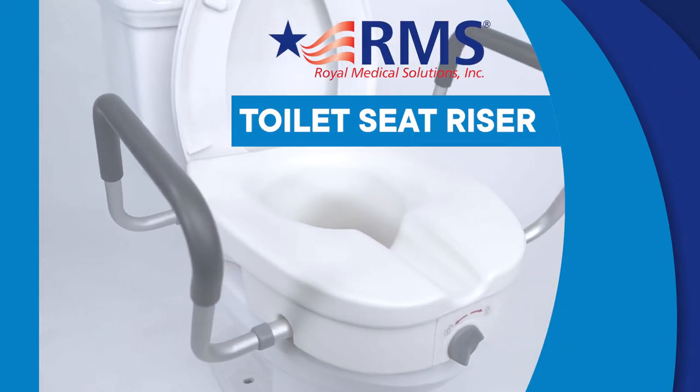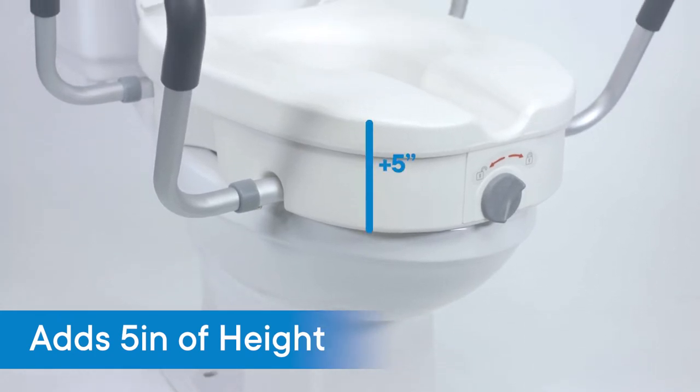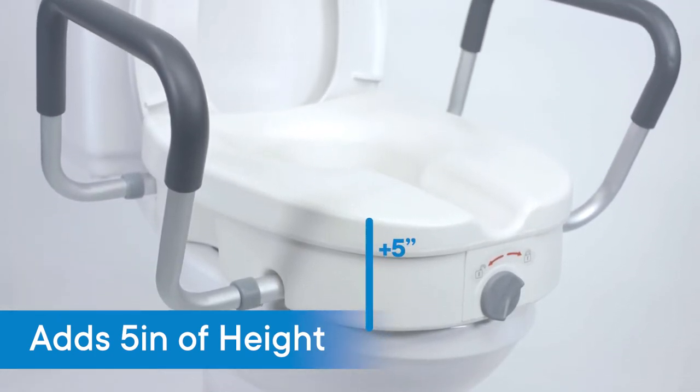The Toilet Seat Riser by RMS adds five inches of height to your toilet seat to help ease sitting and standing when using the restroom.